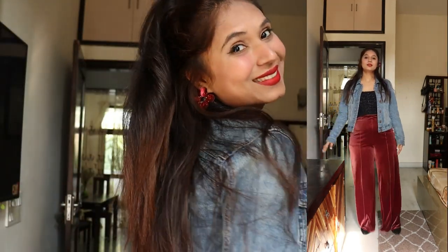For this look I would say that a denim jacket is like an 'aloo' — it goes with any outfit. Here you can see that I have styled this look with flare pants and suddenly it just turned out to be so sophisticated and smart. I have added earrings to complete the look.